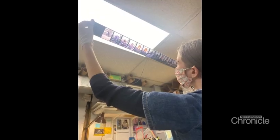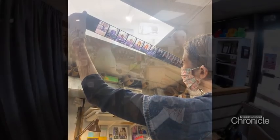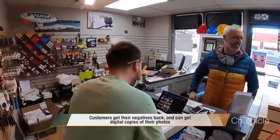Even after digital cameras and phones took over the industry, their old-school photo lab, as it's known, kept a steady business, mainly because so few places still develop photos.